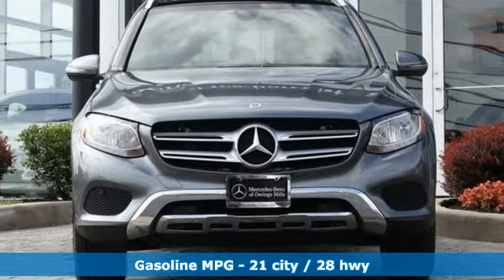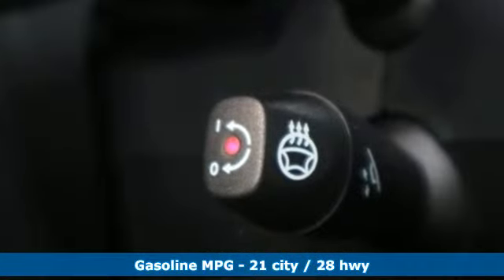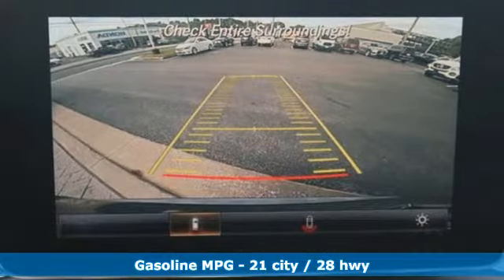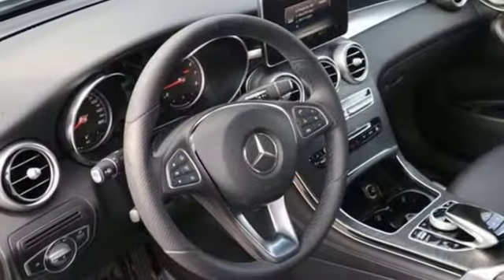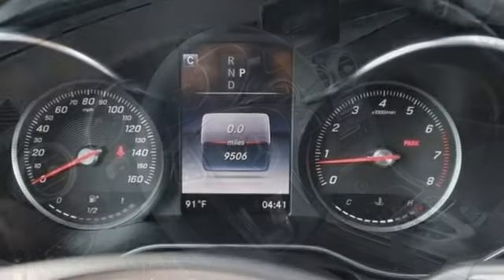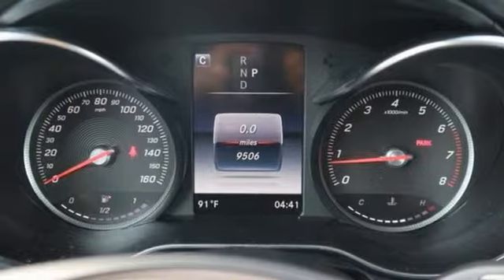Automatic transmission, adaptive suspension, external memory control, power-heated mirrors, dual-zone climate control, auto-dimming rear-view mirror, integrated navigation system, doors and push-button start proximity key.